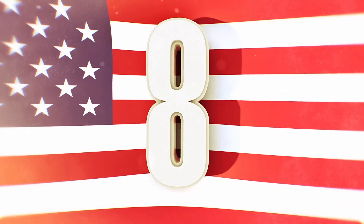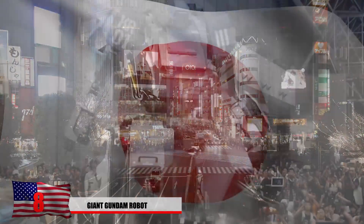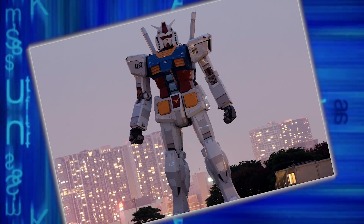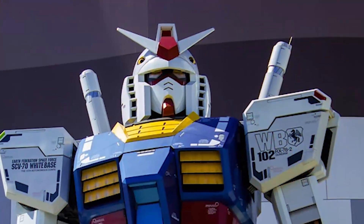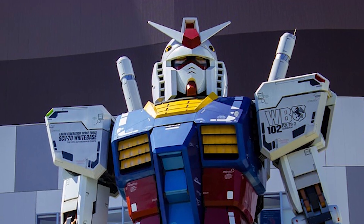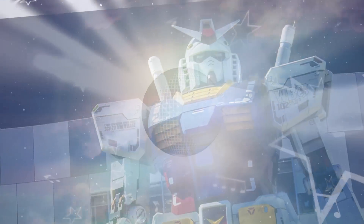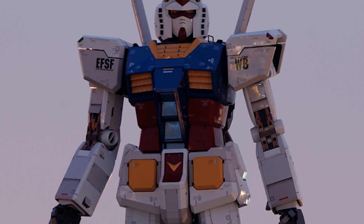Number 8: Giant Gundam Robot. Japan is one of the most technologically advanced countries in the world, and in Tokyo you'll encounter one of their strangest tourist attractions — a gigantic 60-foot robot overlooking the harbor. It's mainly made of plastic and has the ability to shoot out smoke and laser beams with limited motion, including moving its arms and dancing to disco music. For a small fee, visitors can have their photo taken with it, and proceeds go toward helping tsunami victims.